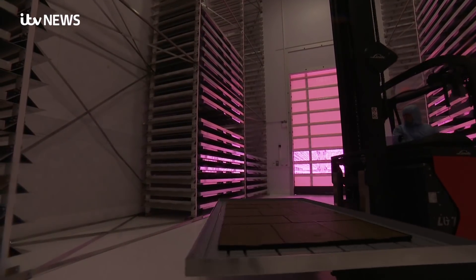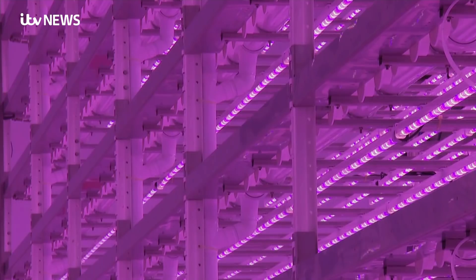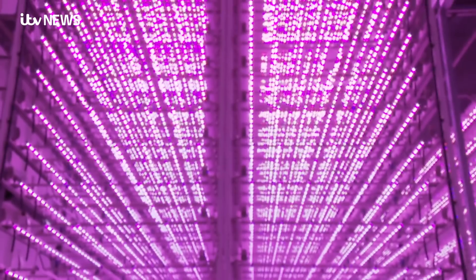Once it was all finished, I was amazed. Because I was never really inside during all the building work — I was mainly outside. So actually being able to come in and see it all lit up and everything — yeah, it's amazing. Like a sci-fi movie. Of course, this is science fact: a glimpse of the future of farming in a small corner of North Lincolnshire.